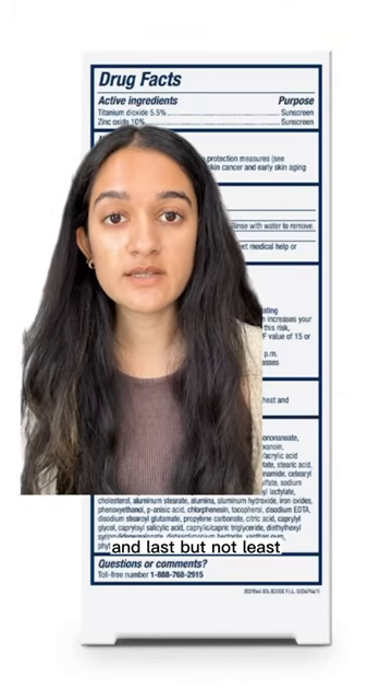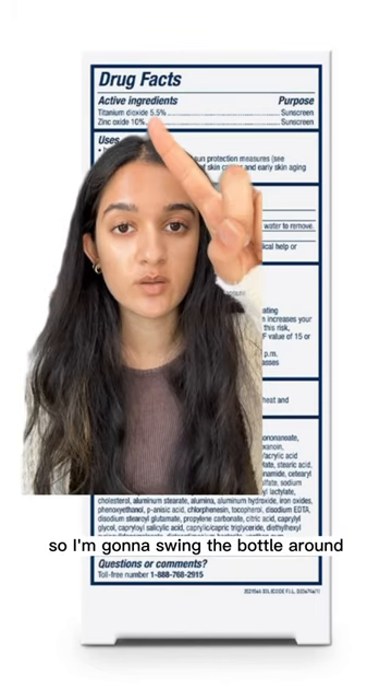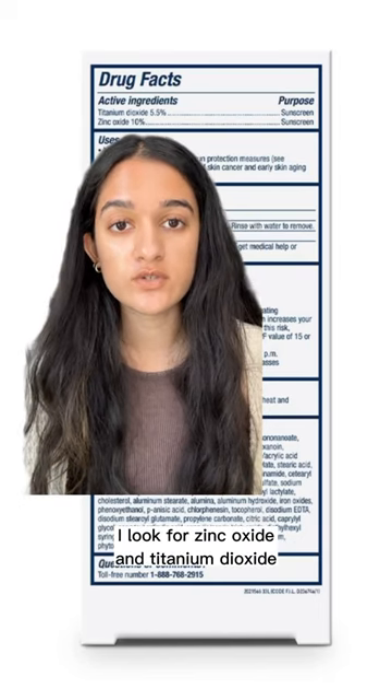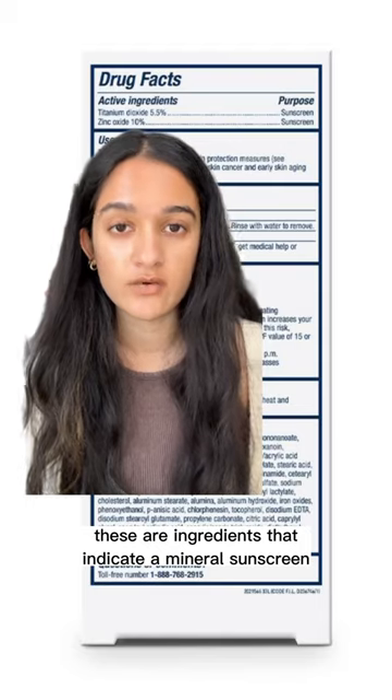And last but not least — this is just me being picky and it's my personal preference — but I like to use mineral sunscreen. So I'm going to swing the bottle around, look at the drug facts, and look at the active ingredients. I look for zinc oxide and titanium dioxide, as these are ingredients that indicate a mineral sunscreen.